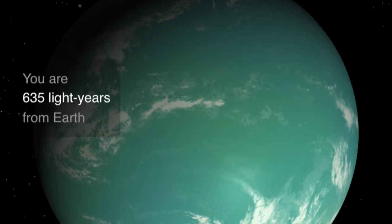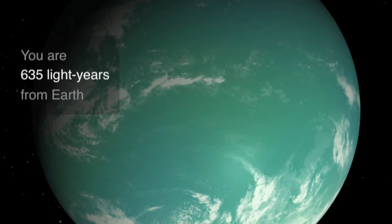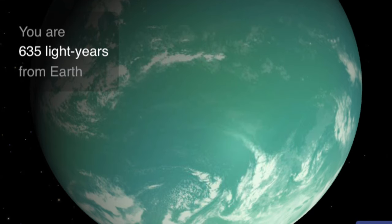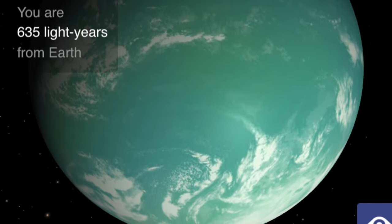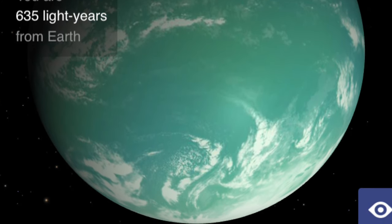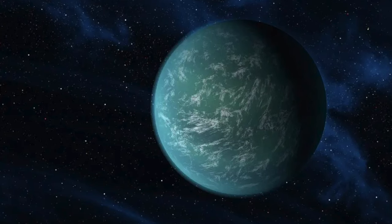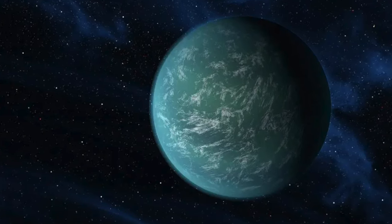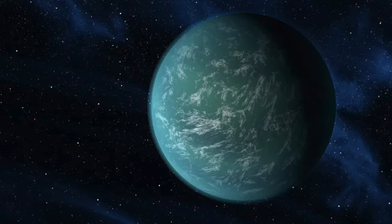This is Kepler-22b. I always like looking at the renderings, just because it's like, what if it actually looks like this? This is just computer generated — we've never actually had a photo of this planet because of how far away it is. It looks like a water planet to me, with some nice cloud coverage. This was originally discovered back in 2011, according to NASA. It's labeled a super Earth that could be covered in a super ocean, but the jury is still out on its true nature.